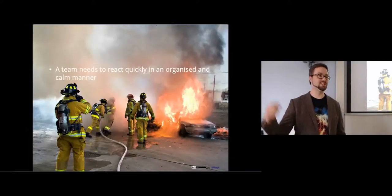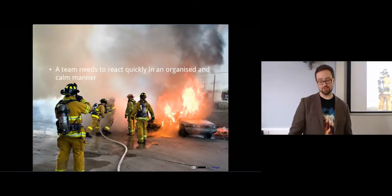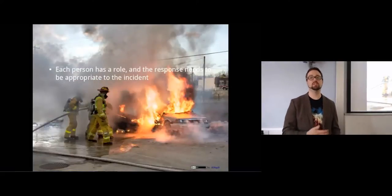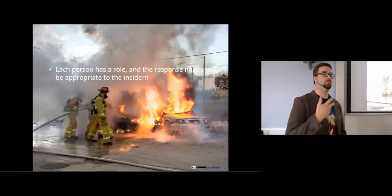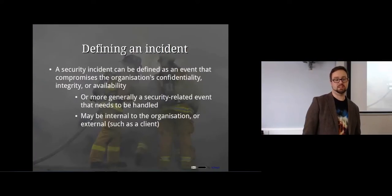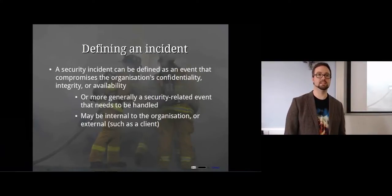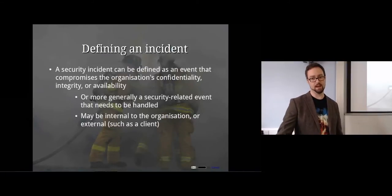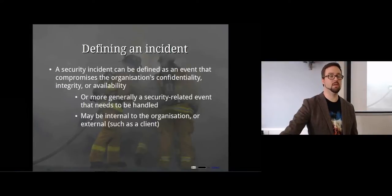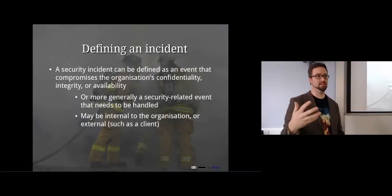You would do the steps that you need to do in order to recover from that incident. Each person in the team has a role to fulfill and the thing that you're doing actually needs to be appropriate to the incident that's happening. A security incident is essentially defined as an event that compromises the organization's confidentiality, integrity, or availability - or basically just any security-related event that needs to be handled. It might be internal to an organization or external - you could have an incident response team that responds to external clients, but often you'll have people within an organization responsible for that.